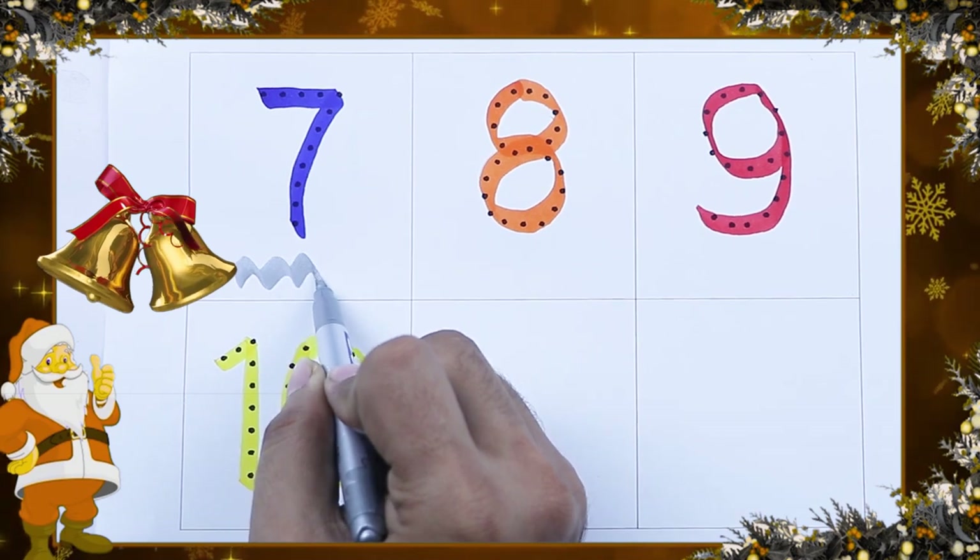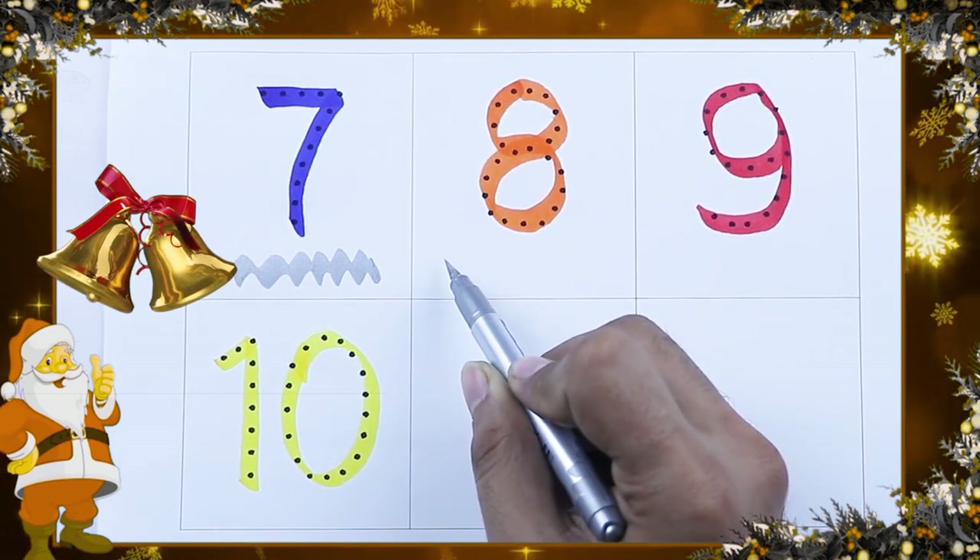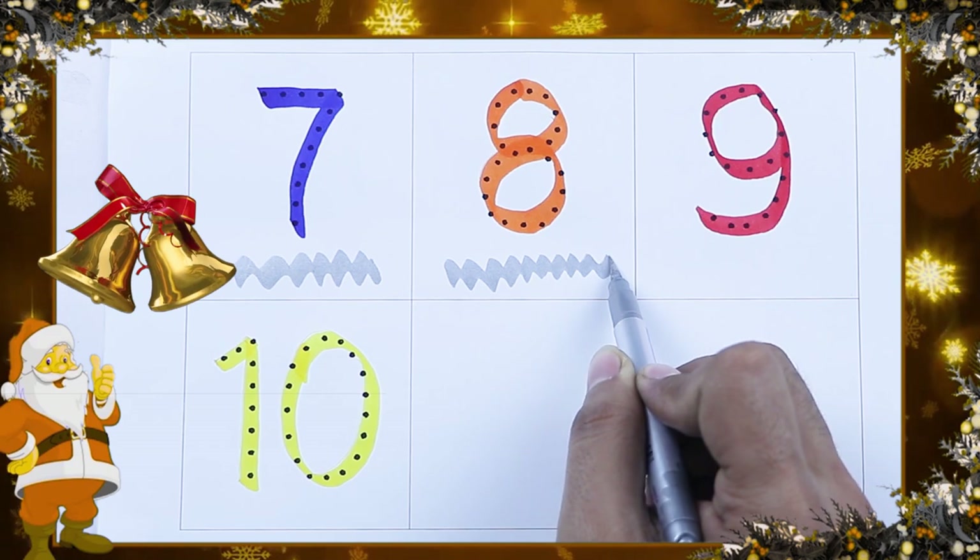Blue color number 7. Orange color number 8.